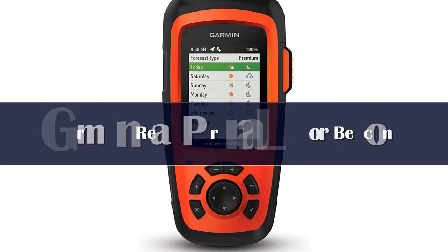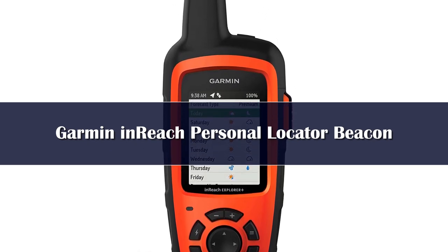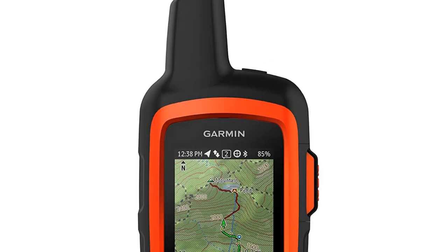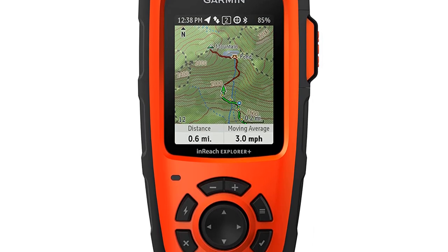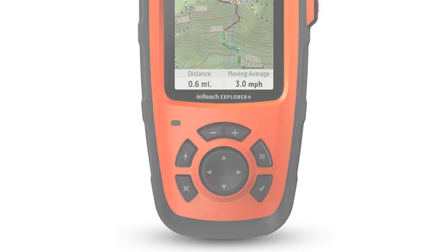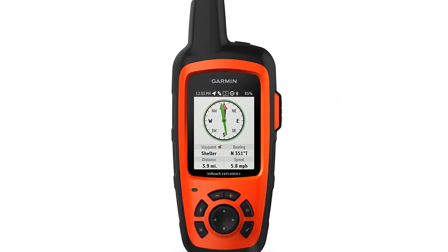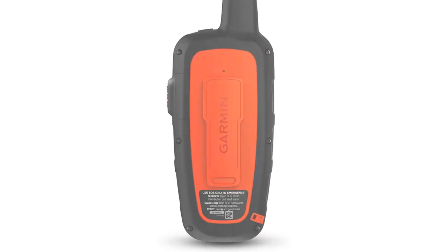Number 3. If the Garmin inReach Mini covered almost everything in a small device, you won't be surprised to learn the larger Garmin inReach Explorer houses the complete package. Alongside the standard SOS messaging, the Explorer features sophisticated two-way communication, access to maps and navigation tools, and even weather forecasting. Much of this is available via subscription costs.